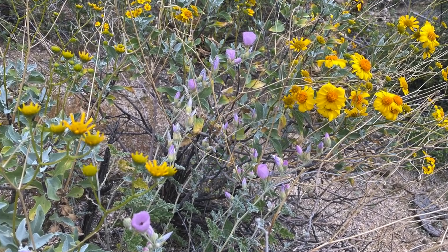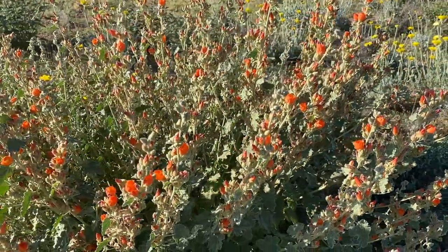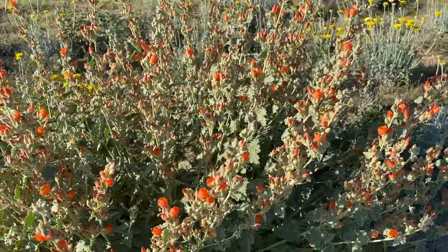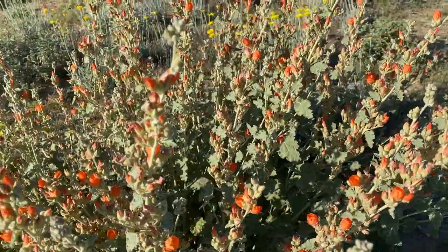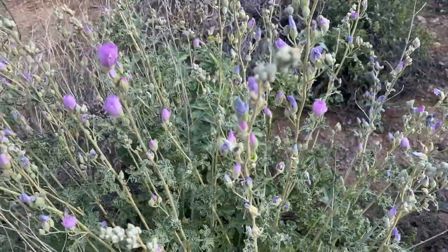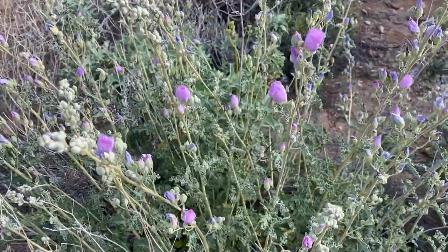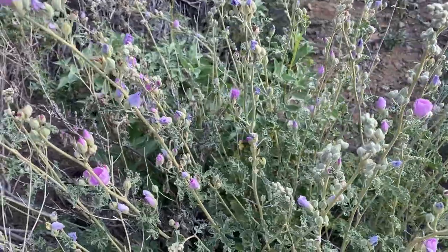Globemallow is another plant you are as likely to see while driving as on the trail. It's a large, bushy plant about 3 feet tall. The most common color is orange, but you may see it in lavender as well. It's not a very striking flower, but they can grow in huge drifts that are quite impressive. The best collections I've seen are along the highway between Organ Pipe National Monument and Tucson. Native Americans appear to have eaten the fruits, as they are found in ruins around the desert southwest.